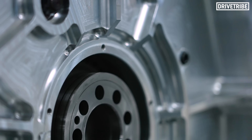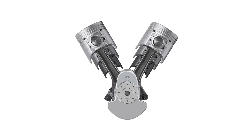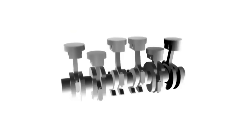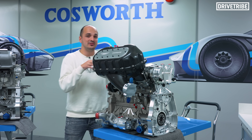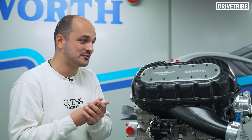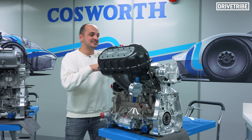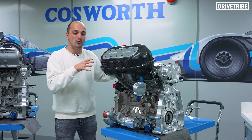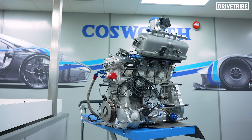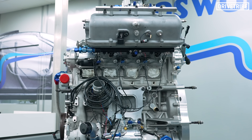This division can be done because fundamentally a V12 is two straight sixes joined together onto a common crank. Then you can go further — a straight six is fundamentally two inline threes attached onto a common crank. So once you build one of these and you get your power, fuel efficiency and emissions numbers and you're happy with them, you can simply multiply up by four to get your V12. The eagle-eyed amongst you will notice that this is actually a four cylinder engine block, but let me explain.